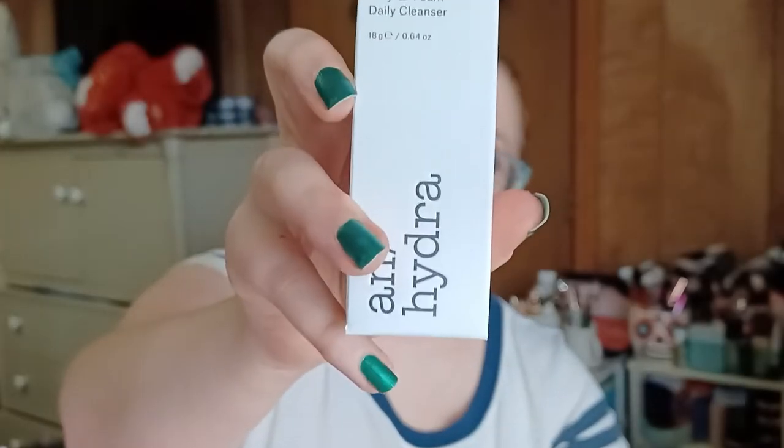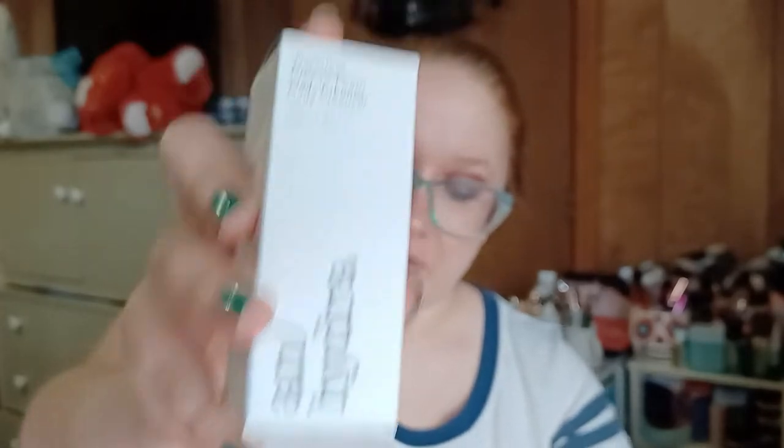So inside the package, the first item is the Anhydro Waterless Clay to Foam Daily Cleanser. This is the actual cleanser I had picked for my bag, rather than the 111Skin product that wasn't even in the booklet, to my memory.